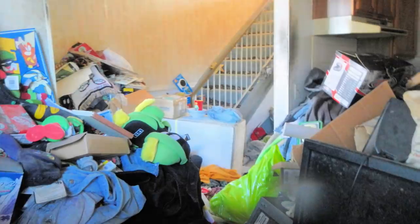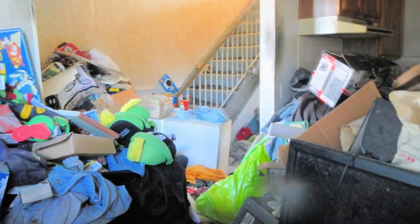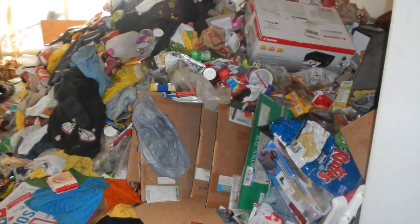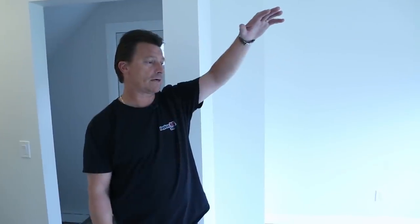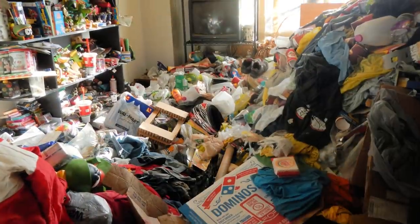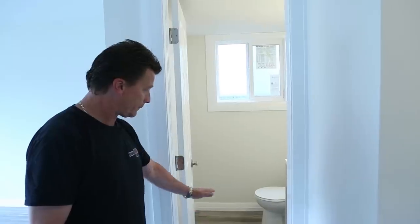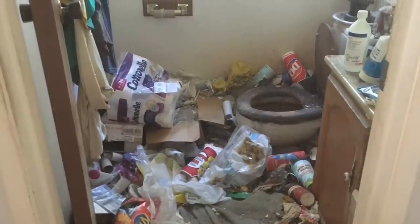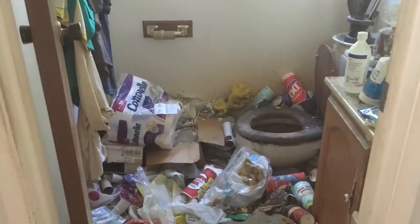We actually had to remove the door from the hinges so we could have access to get the contents removed. When we got into this living room area, the mountain of garbage was in here. This bathroom here was full, almost level to the toilet. I'm not even sure that the toilets were usable at that point.